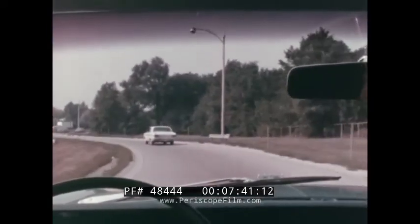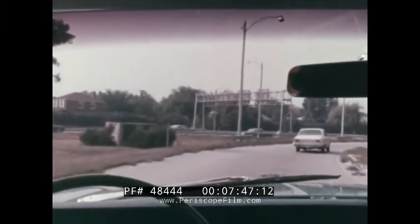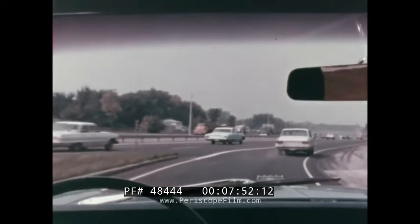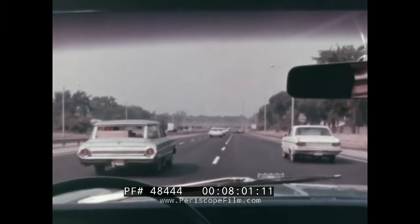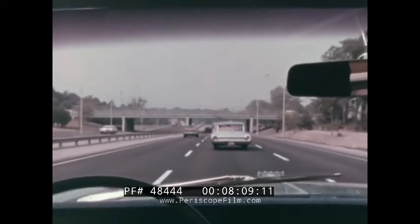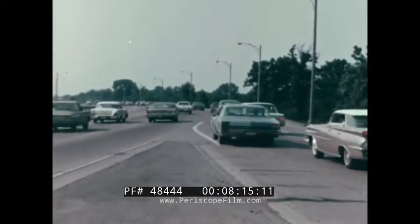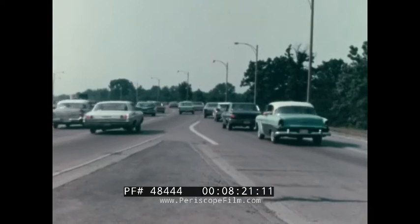When you are entering superhighways, as soon as you see it's clear to go, accelerate briskly so that you can get up to the speed of expressway traffic. If you don't pick up speed fast enough, you will be out of tempo with the rest of the cars and cause trouble when you try to merge with the stream. The slow-moving driver is one of the biggest menaces on the superhighway.